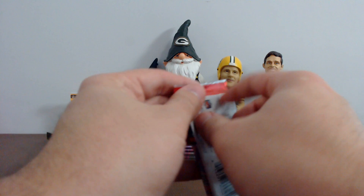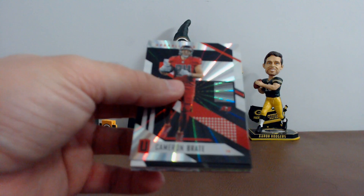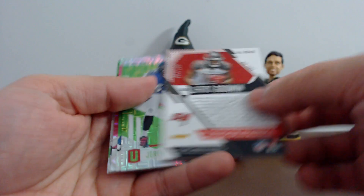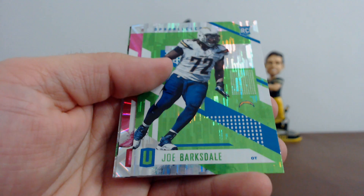All right, this one's thick — thick pack right here, this might be an RPA. Cameron Brait, and our first hit out of this box for Tampa: Chris Godwin, 4 of 199. I feel like I'm guaranteed to pull him every single night. Jumbo jersey relic. Jeremy Azuta, Joe Barksdale, Jared Veldheer, Adrian Peterson. Your rookies: Dietrich Wise Jr. and Jeremy Sprinkle.